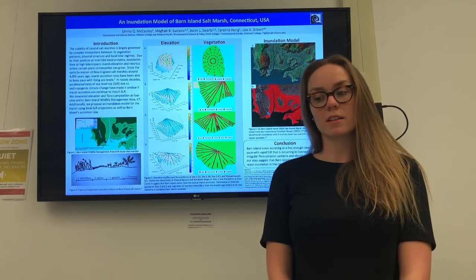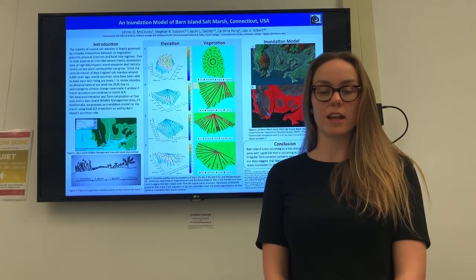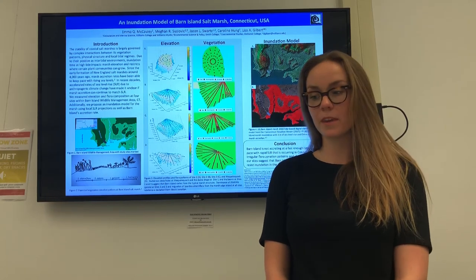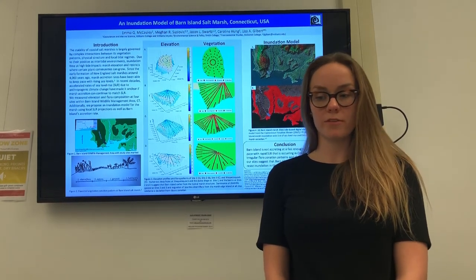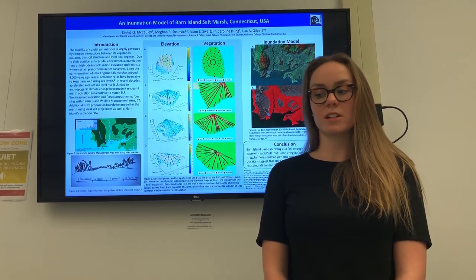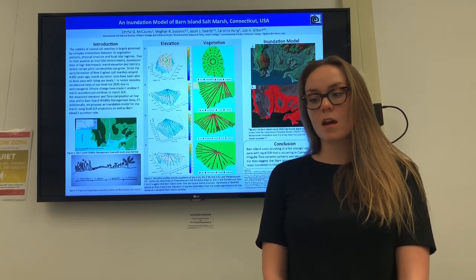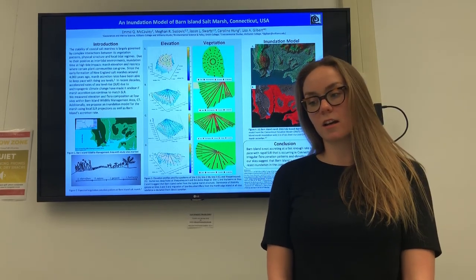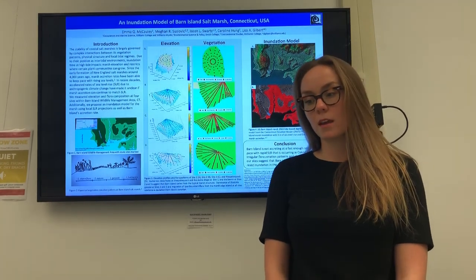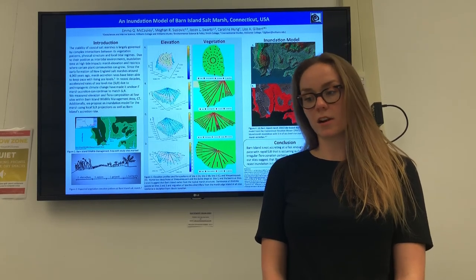The sea level rise New England is experiencing is well above the global average due to fluctuations of Atlantic water circulation related to the Gulf Stream in the northwest Atlantic. Using the IPCC RCP 4.5 model and applying it specifically to Connecticut, James O'Donnell predicted 0.5 meter sea level rise by 2050. Our model, which uses LiDAR data along with a predicted sea level rise of 1 meter by 2100, shows the extent of inundation in the event of this amount of sea level rise.